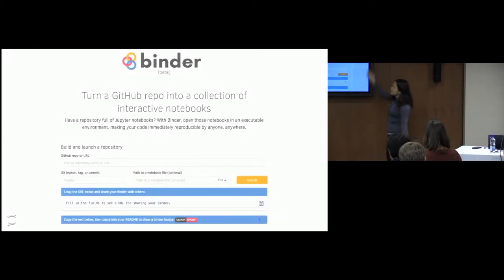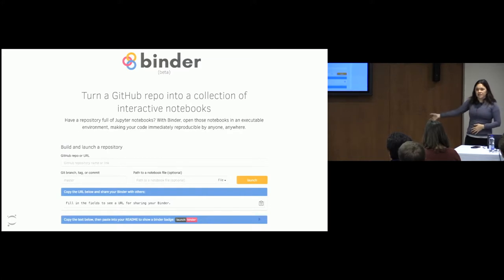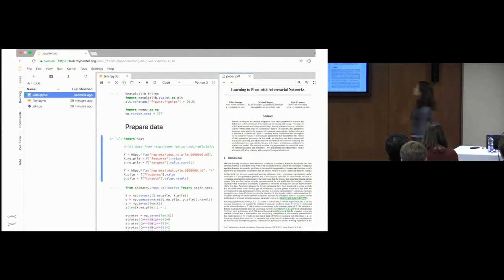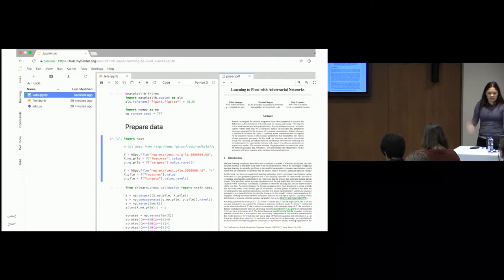mybinder.org is a tool that allows people to fill in a GitHub repository or URL, click Launch, and it builds the image so that anyone can share that link and have access to it. For example, this is another example from researchers at CERN — now running on Binder, you have the paper and the code. This gets at what we're thinking about in terms of the dream where we can get the paper and the code and look at them as a single unit.